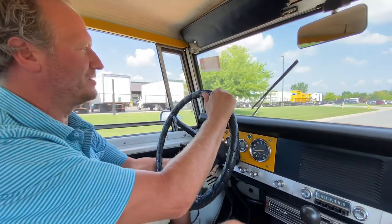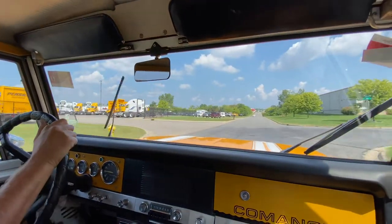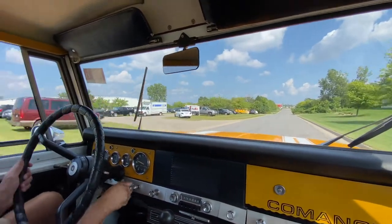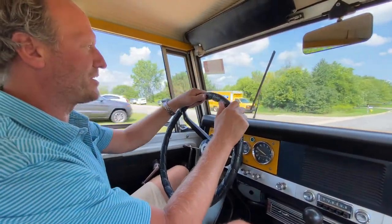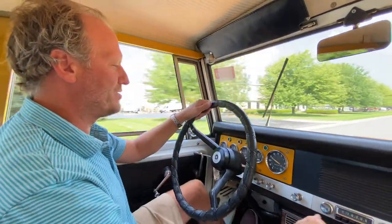The driver's side wiper does work. The passenger side wiper is not functioning, so that's a good little project for when you buy this thing — you always have to have something to do with a new vehicle.